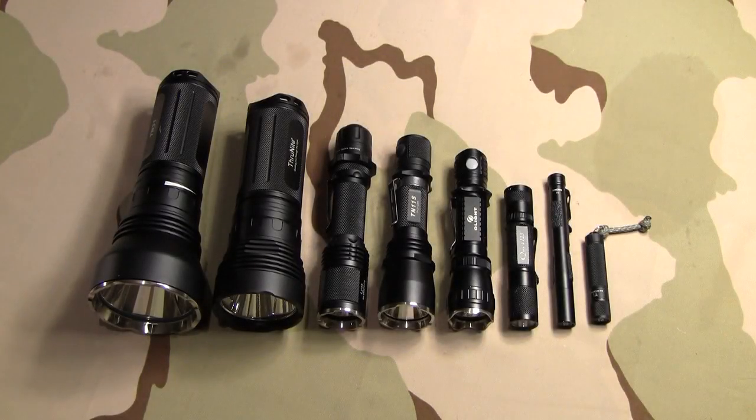Alright guys, this isn't going to be a review. I just wanted to get out some of my flashlights and talk to you guys about some of the different applications and some of the different things that I use different flashlights for on a day-to-day basis.